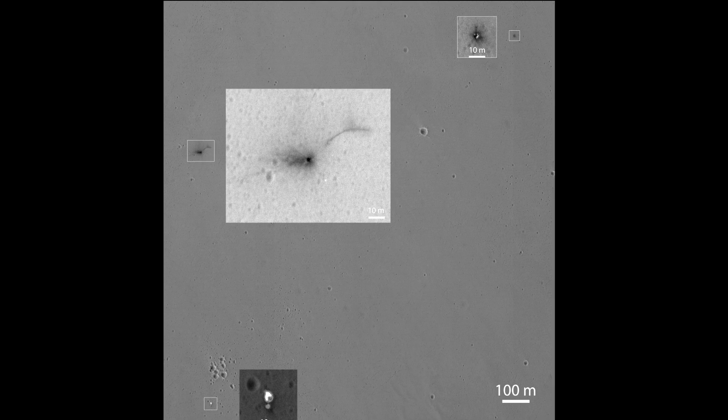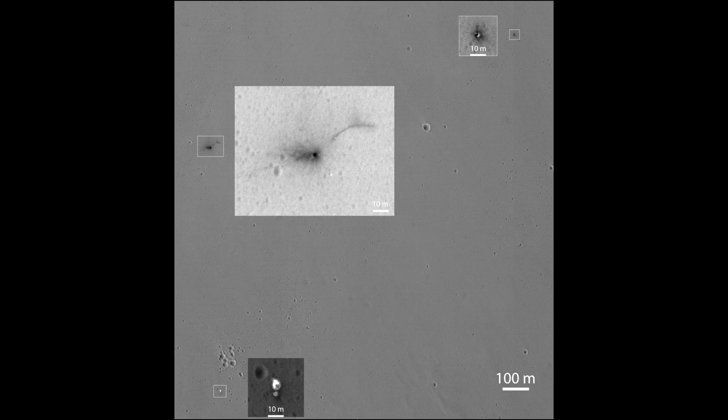In other news, the Trace Gas Orbiter continues to be going well, so that's good. We'll follow the mission for future updates. Until then, I'm Scott Manley — fly safe.